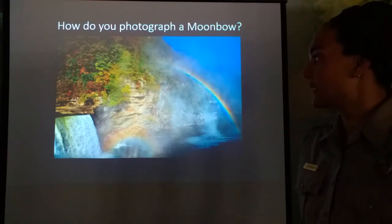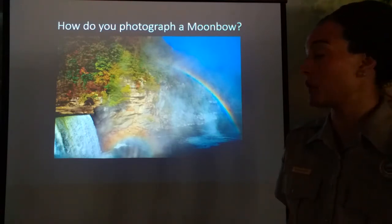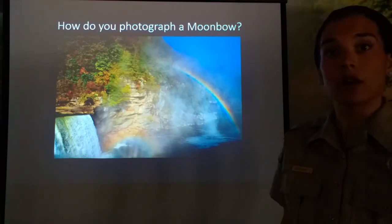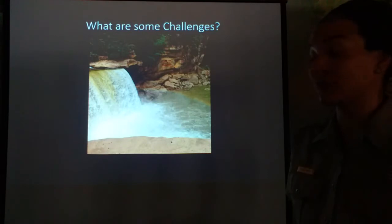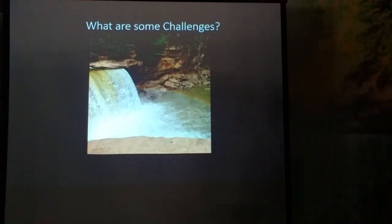One of the biggest things is that we do not want to use a flash when we photograph the moon bow. That's because we want to pick up the refracted light shining through those water droplets — we don't want to pick up an artificial flash from our cameras. Also, if you're trying to take a picture of the moon bow and somebody else uses a flash, it completely destroys your picture. So it's quite challenging because a lot of people don't know they're not supposed to use a flash.